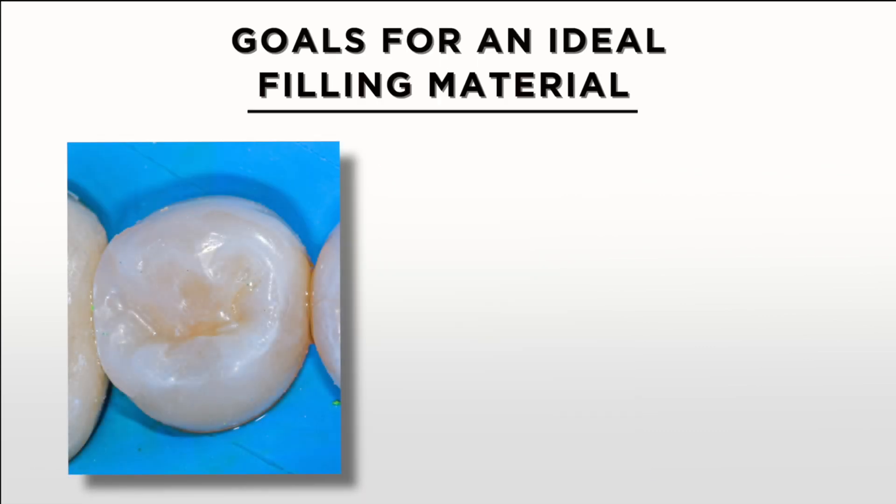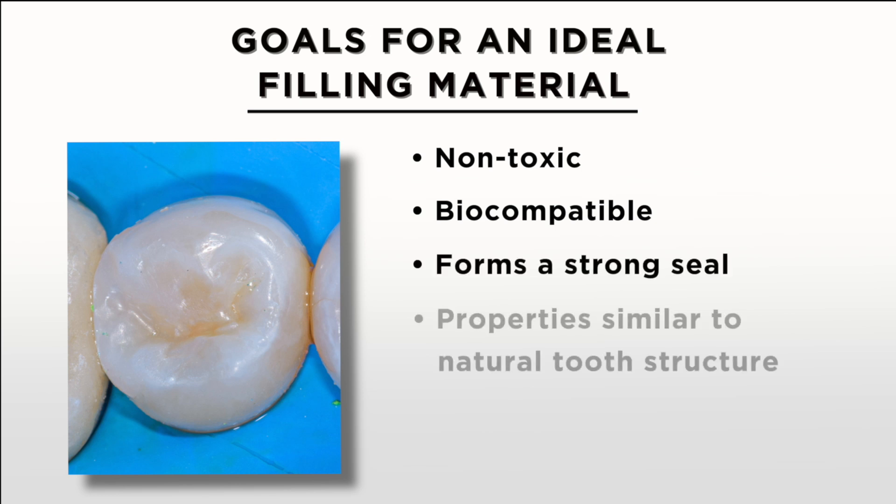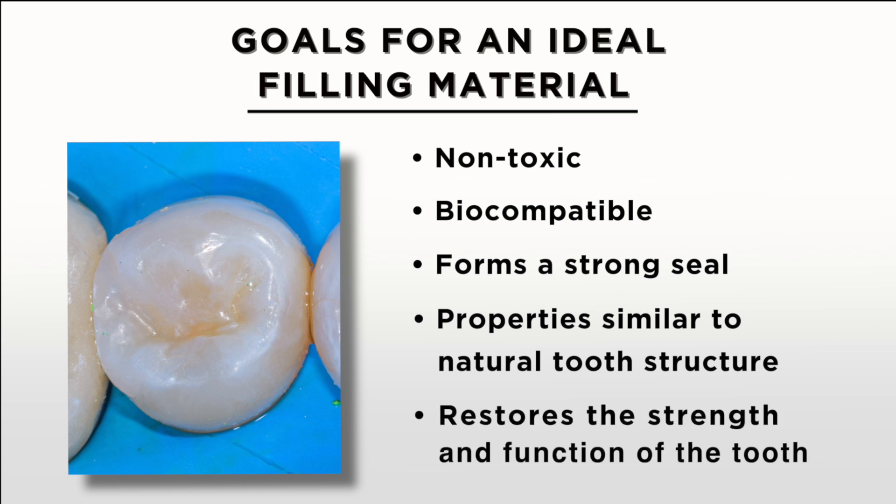Advancements in dental materials and techniques have given us the ability to more naturally restore your tooth back to its normal strength and function. The properties we're looking for in an ideal filling material are that it is non-toxic, biocompatible, forms a strong seal to prevent leakage, cavities, and decay, has properties similar to natural tooth structure including your enamel, dentin, and the dentin-enamel junction called the DEJ, and that it restores the strength and function of the teeth back to normal.